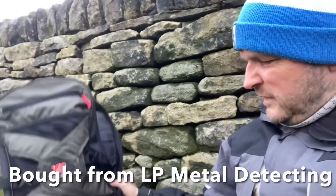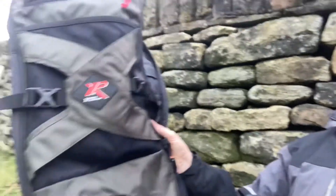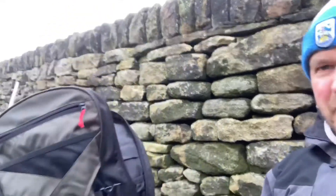And this is an XP backpack — I think it's 40 odd quid. It's really handy; I think it's going to be handy for when I go cycling and metal detecting, which we do quite a bit.